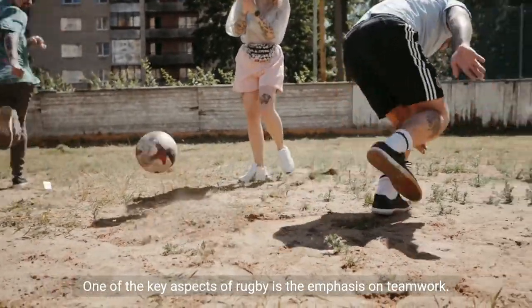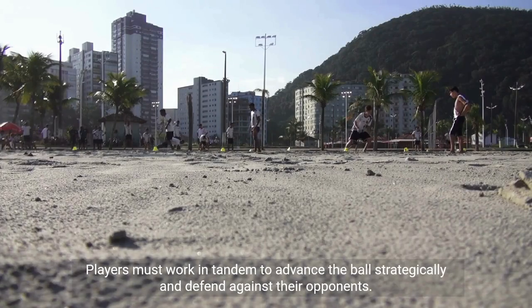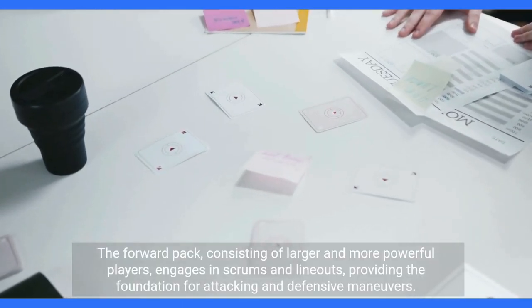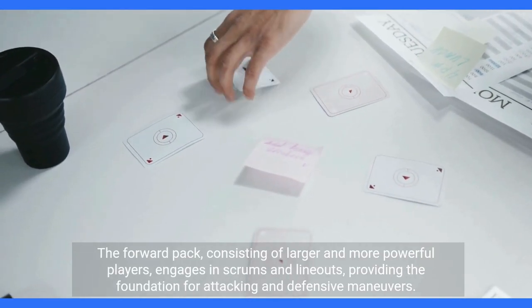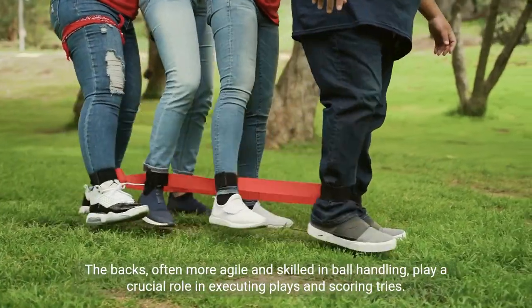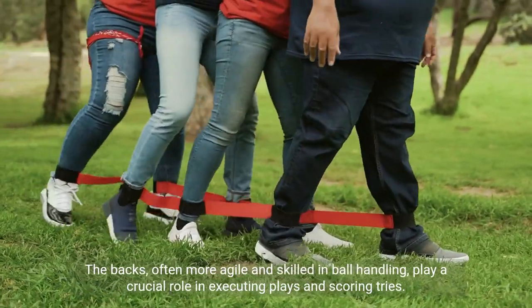One of the key aspects of rugby is the emphasis on teamwork. Players must work in tandem to advance the ball strategically and defend against their opponents. The forward pack, consisting of larger and more powerful players, engages in scrums and lineouts, providing the foundation for attacking and defensive maneuvers. The backs, often more agile and skilled in ball handling, play a crucial role in executing plays and scoring tries.